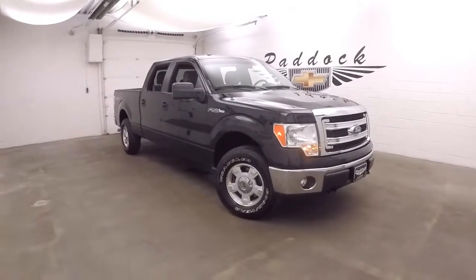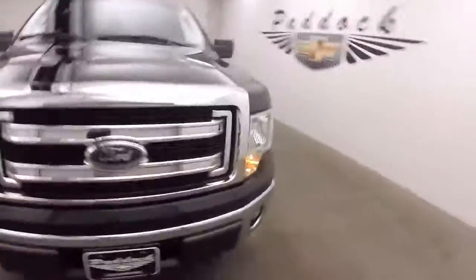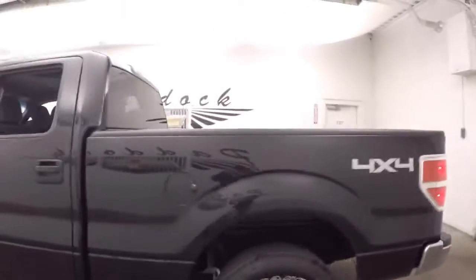This is a 2014 Ford F-150 XLT. This truck is in great shape, nice and straight, great paint, nice wheels, good tires. The tires are very nice on this — almost brand new.